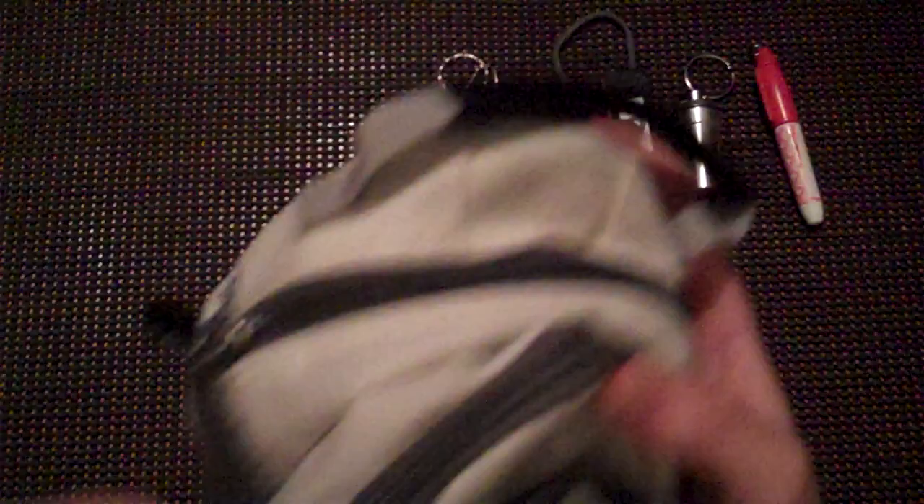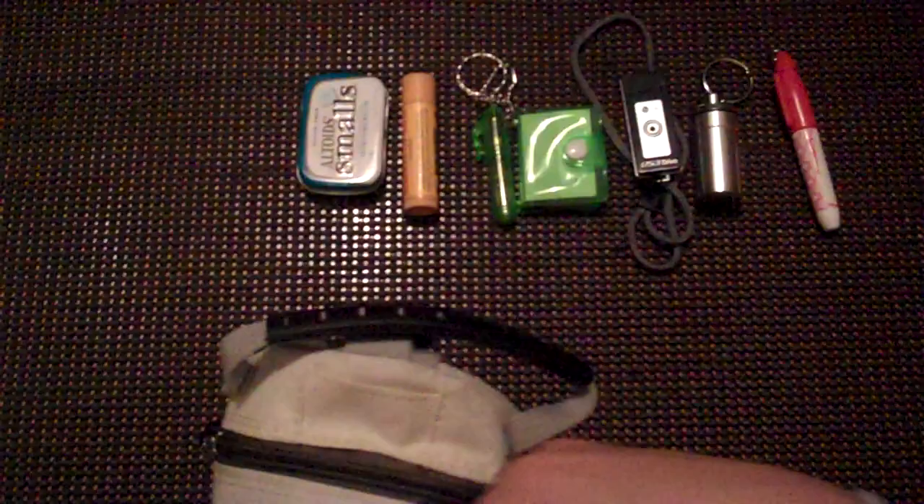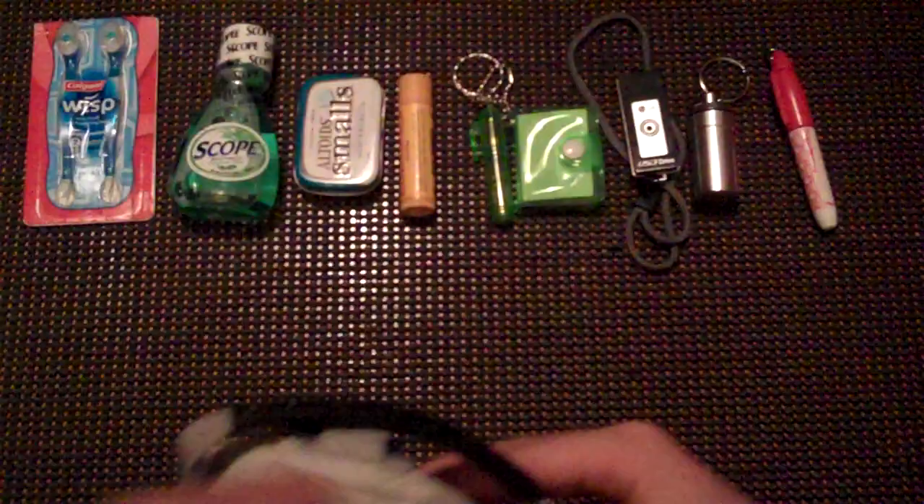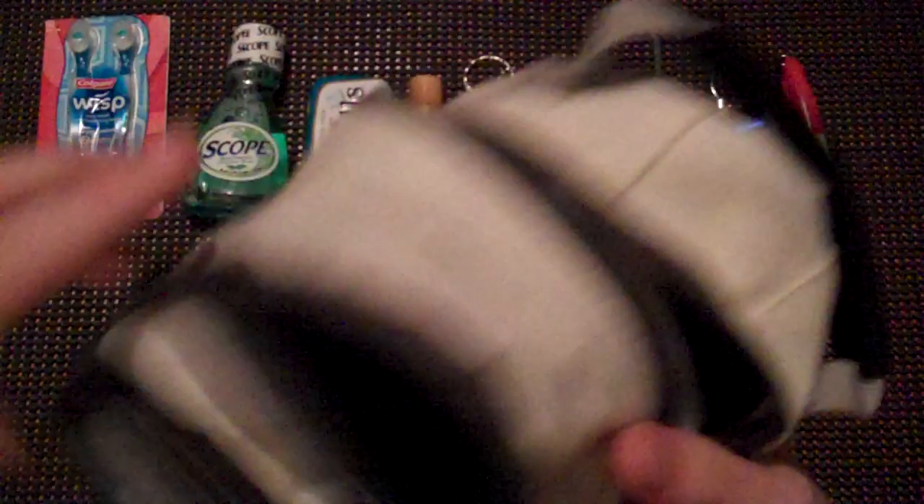The second zipper pouch is kind of like a hygiene sort of thing — it fits quite nicely in there. You got some Burt's Bees Chapstick, some Wintergreen Altoid Smalls — I actually prefer the Peppermint ones but I have the Wintergreen ones and I don't really use them, so I just put them in there. Some little travel size Scope mouthwash, and some Colgate Wisps — it's like a tiny little portable toothbrush. I haven't used them yet, but I thought it would be a nice addition; they were cheap enough. This is like a poor man's bailout bag — all this stuff is really inexpensive.